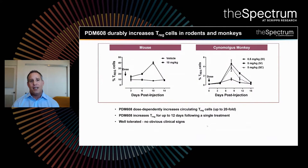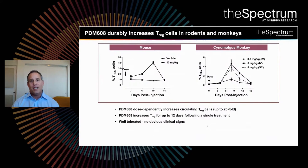Really importantly for a long-acting molecule is durability. With a single dose of our molecule — seen now in rodents and in cynomolgus monkey — PDM-608 results in an increase of up to 20-fold in T-regulatory cells and increases their function. Importantly, the increase in T-regulatory cells lasts for approximately 12 days following a single treatment, and it was well-tolerated in non-human primates and mice.